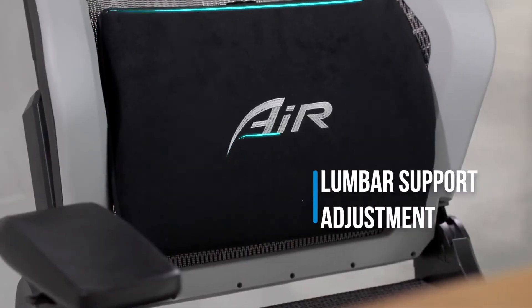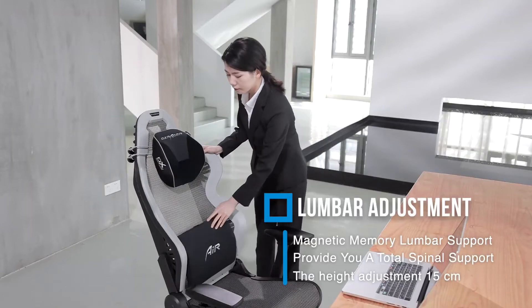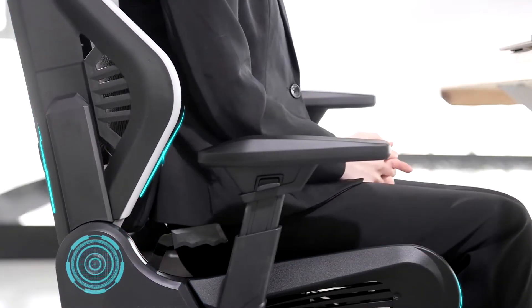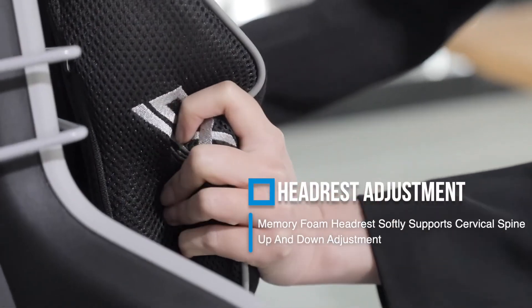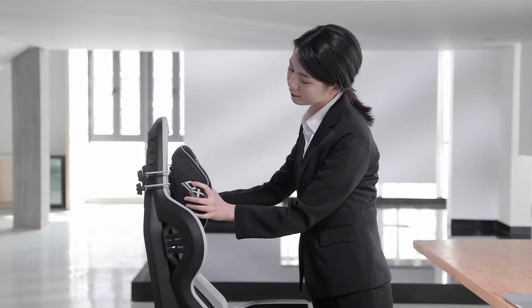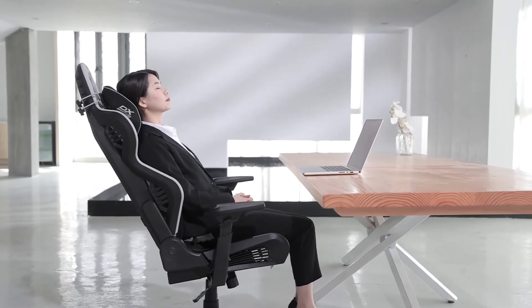The memory foam lumbar support combined with the height adjustment feature allow users to choose their most comfortable area of support. The memory foam headrest and the height adjustment feature ensure optimal support for the cervical vertebrae.